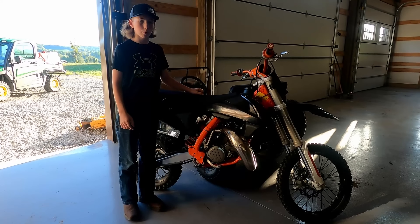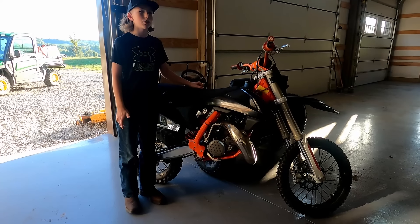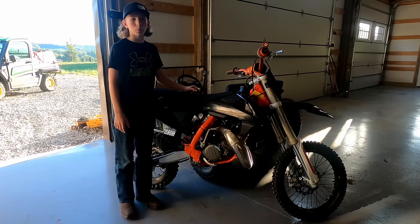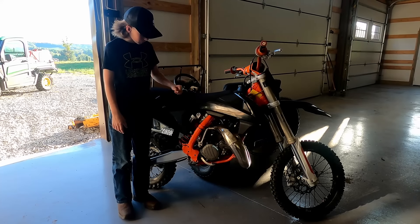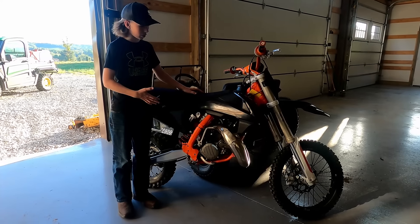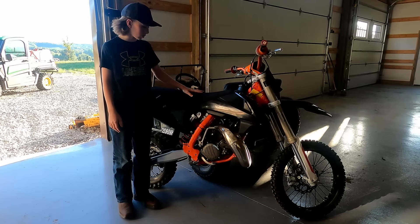It's my first ever two-stroke I've ever had, so we're gonna be testing it out today. I've only ridden it like twice. I've had it for a while, but it's twenty-three dollars for one gallon of two-stroke fuel so we're going a little slow on it. It doesn't have any graphics but I love the way it looks — it's all three of my favorite colors: white, orange, and black.